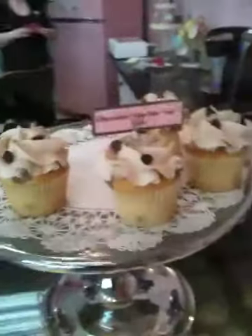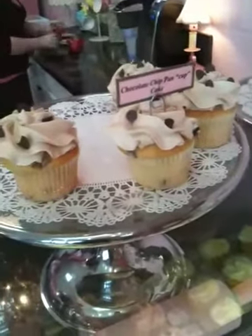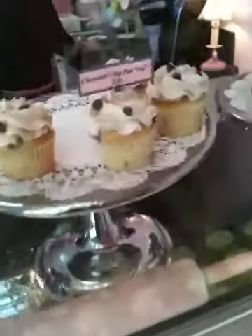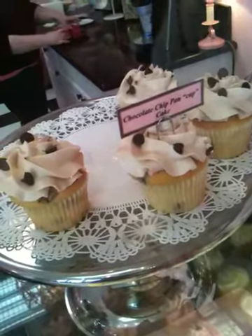I had this chocolate chip pancake cupcake and it had maple in the frosting — that was so good. Can you tell us more about how that came about? That one is one of our breakfast cupcakes. We have about five or six different breakfast cupcakes and we rotate those. Today's the chocolate chip pan cupcake — it's a chocolate chip cupcake with whipped maple buttercream frosting and chocolate chips on top. We also have a blueberry pan cupcake where we put the blueberries in the cake and then blueberries on top.